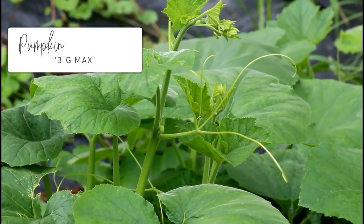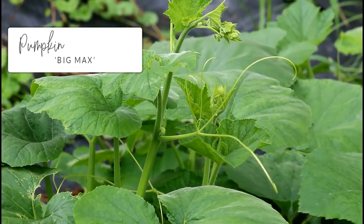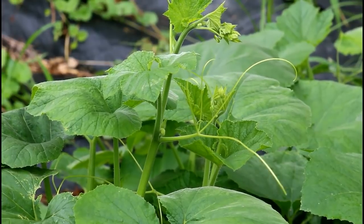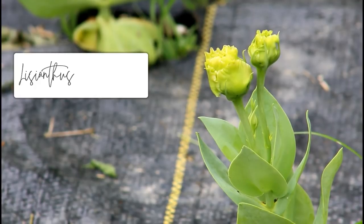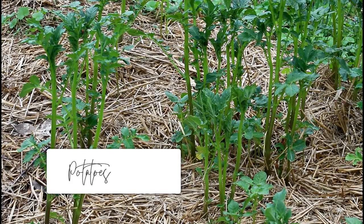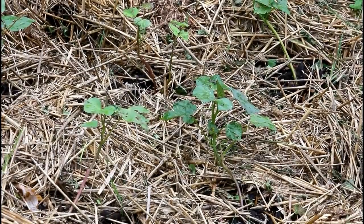A lot of our flowers that we started from seed early on in the winter sowing containers are starting to bloom now. The statice is really starting to bloom. In addition to the statice, we also have some snapdragons thinking about blooming, which is exciting because if you've been here a while you know that I'm a complete failure with snapdragons most of the time. Hopefully we'll get some pretty flowers with those. Additionally, all my petunias that I started from seed have started to bloom.